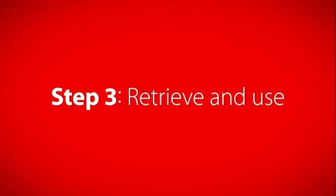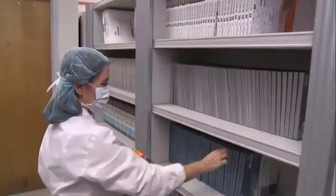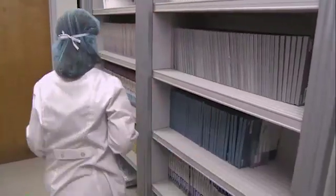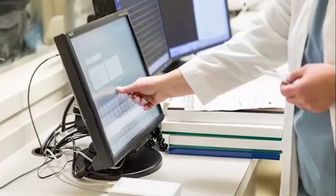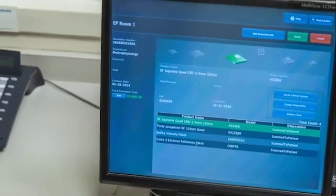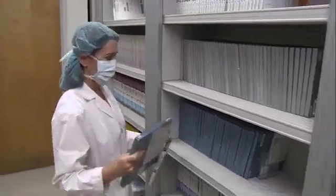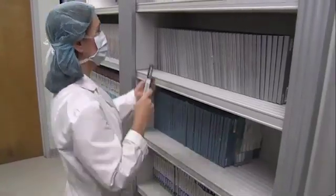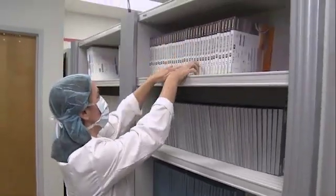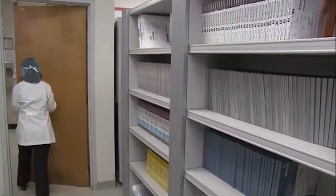When it's time for a procedure, clinicians simply take whatever they might need — there's nothing to scan and no access code to enter. Once in the interventional area, clinicians wave the package in front of a point-of-use station to link the item with patient procedure and billing records. Unused items are simply placed back on the shelf, and our RFID technology automatically senses their proximity and logs them back in as on-hand inventory.